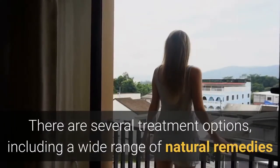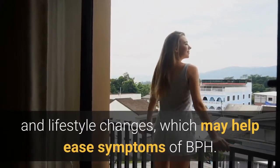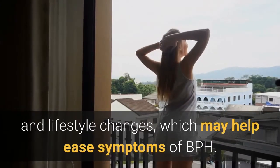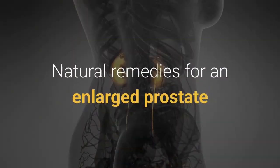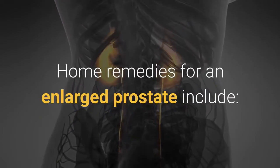There are several treatment options, including a wide range of natural remedies and lifestyle changes, which may help ease symptoms of BPH. Natural remedies and home remedies for an enlarged prostate include the following.